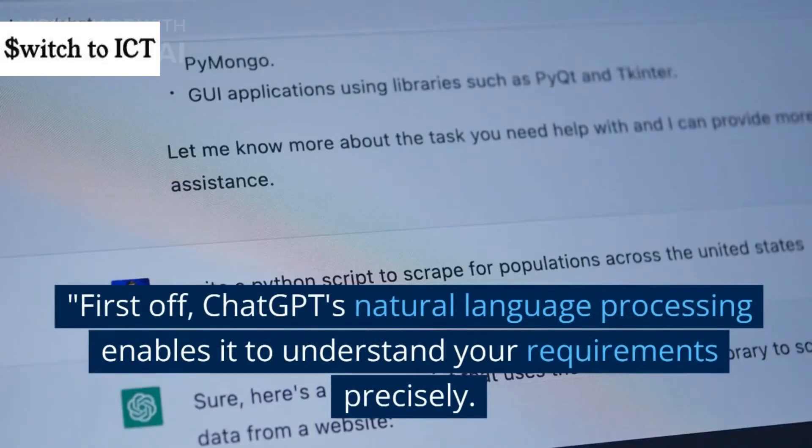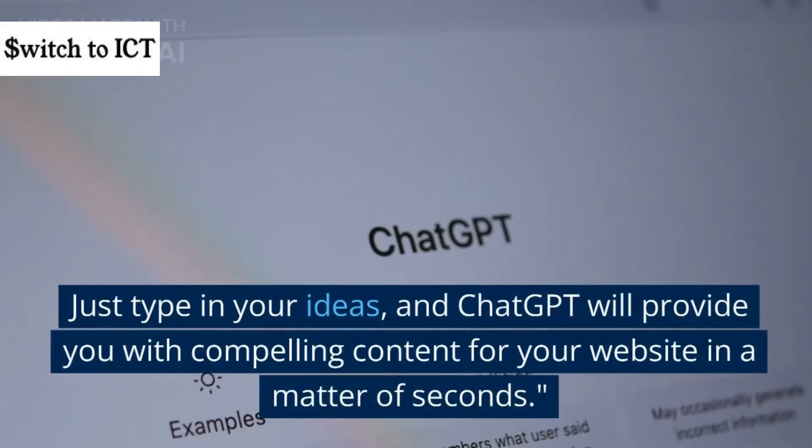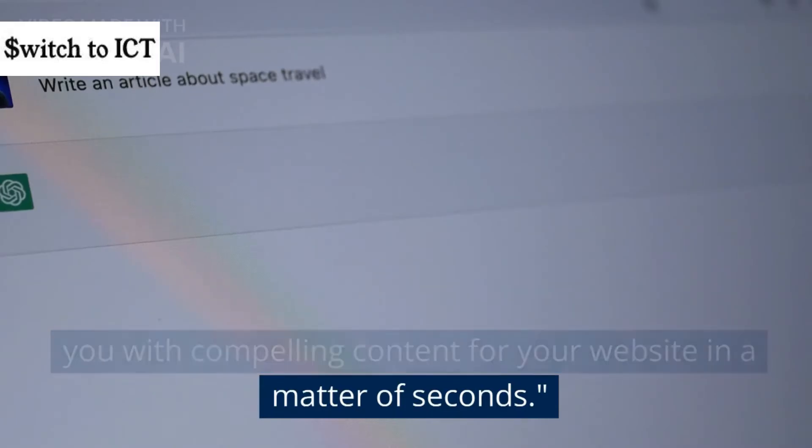First off, ChatGPT's natural language processing enables it to understand your requirements precisely. Just type in your ideas, and ChatGPT will provide you with compelling content for your website in a matter of seconds.